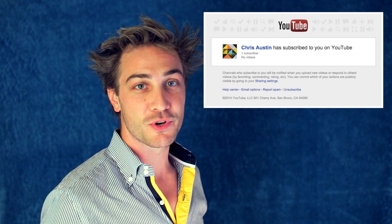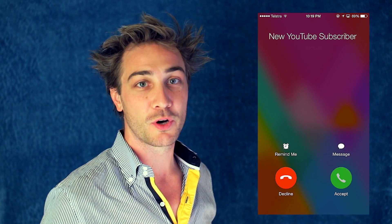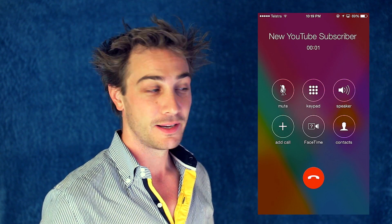If you're a creator for YouTube, you probably like subscribers and enjoy being notified of new ones. Here's how to change the new subscriber notification from an email to a phone call, so every time you get a new sub, YouTube will call and tell you: you've got a new subscriber.